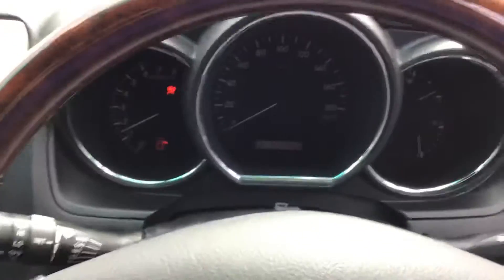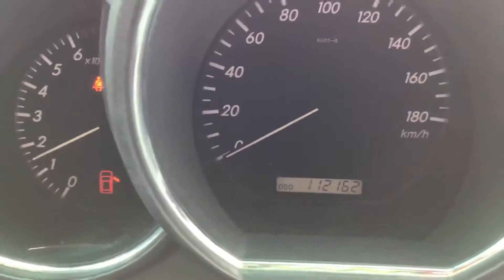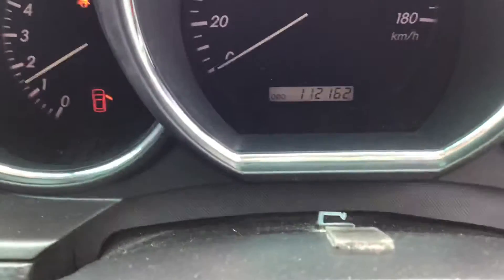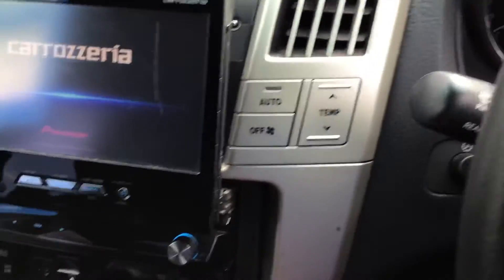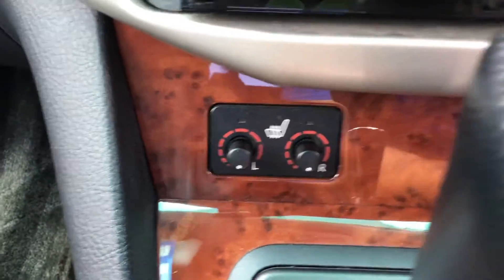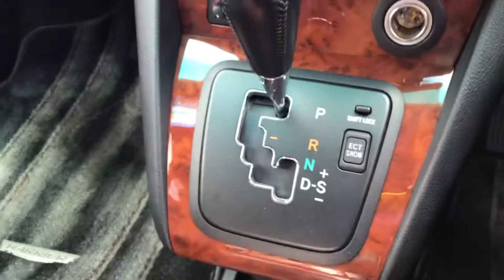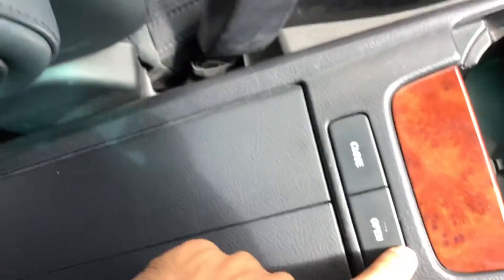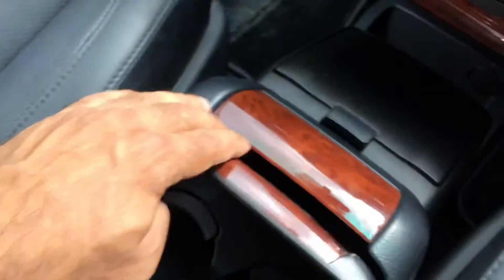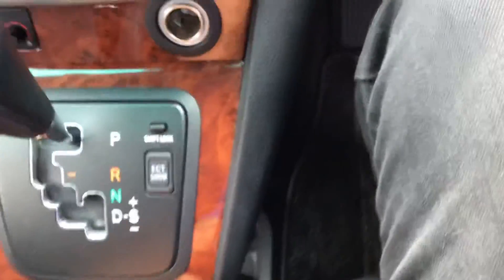Just going to give it a start. As you can see, it's done only 112,162 kilometres. There are heated seats for both the front driver and passenger, cup holders, and a very nice modern storage console with some extra space in there as well.